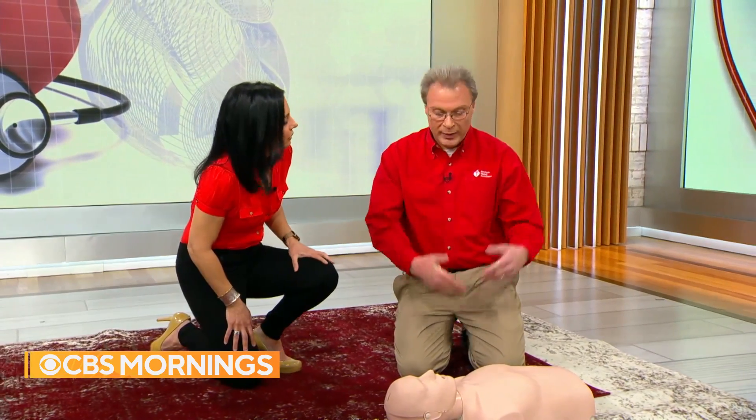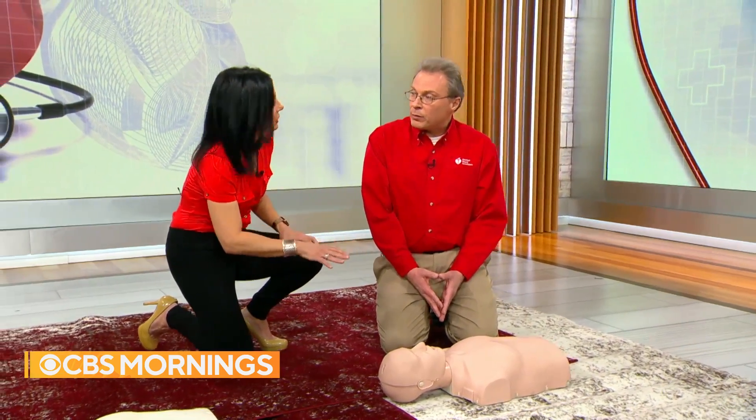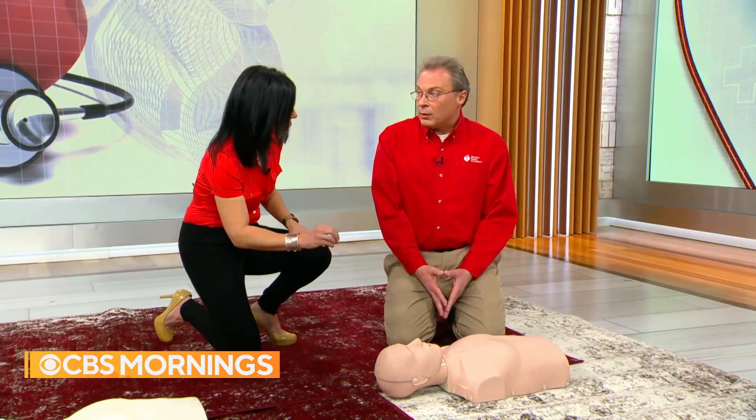There's no need for breathing with hands-only CPR. If you're unable or unwilling to breathe into a patient, something is better than nothing. Compressions move the oxygenated blood still in the body and help until EMS arrives. Outcomes from hands-only CPR have been shown to be just as good, and bystander CPR can actually double or triple the chance of survival.